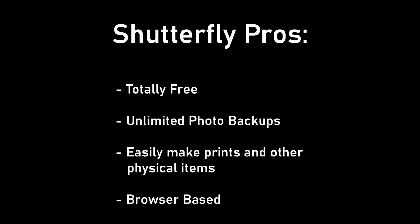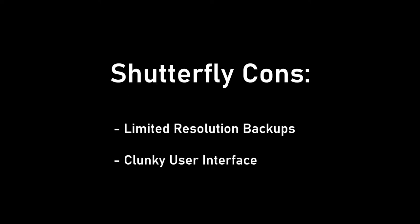Shutterfly Pros: it's totally free, you can back up an unlimited number of pictures, and you can easily and cheaply print photo books, photo prints, albums — they even make fridge magnets. Shutterfly Cons: it doesn't seem to be saving your pictures at max resolution, and the user interface is sort of clunky because this wasn't really built to be a cloud backup solution so much as a place for people to dump their pictures and then get them printed.